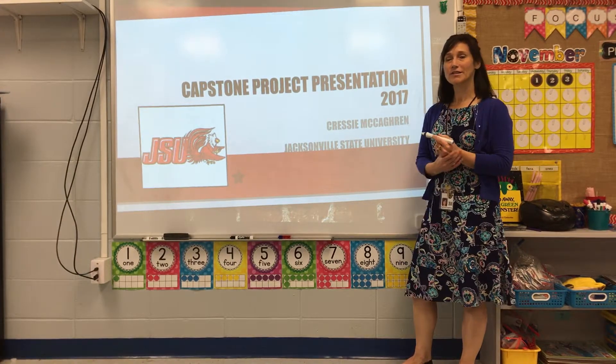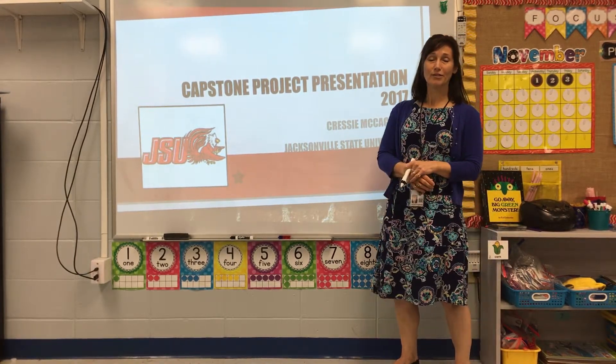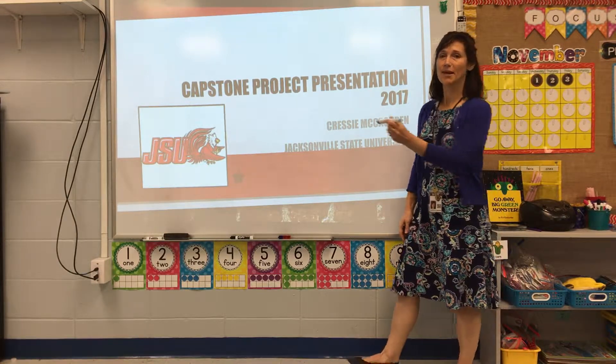Thank you for this opportunity to present my capstone project through Jacksonville State University. I'm Kressy McCarron.